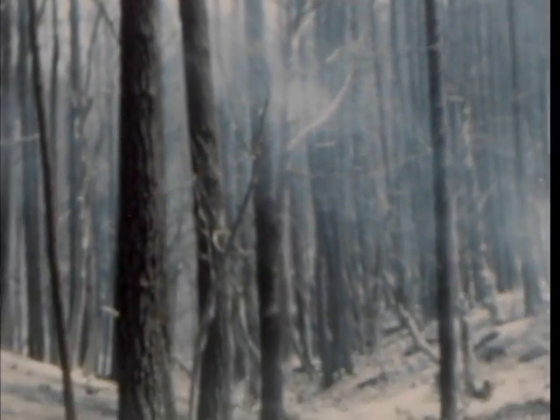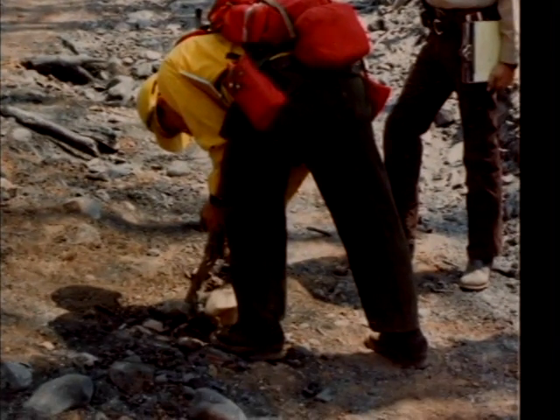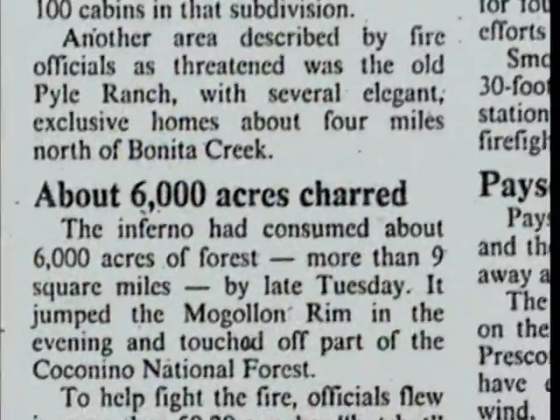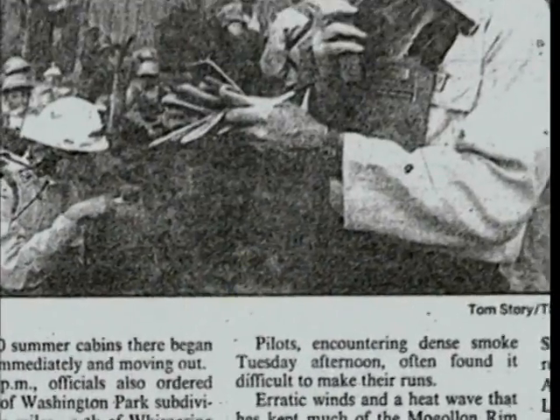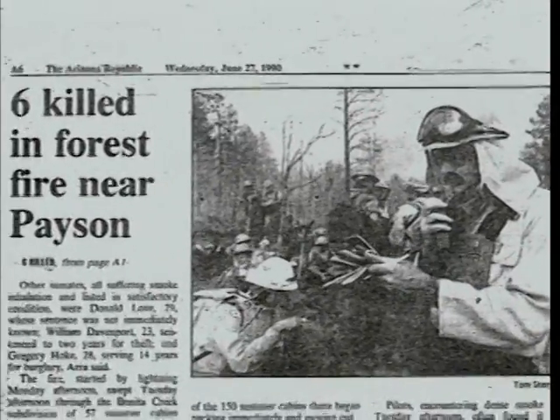Crew representative Dave Latour and ten members of the Perryville State Corrections crew were entrapped on the Dude Fire near Payson, Arizona in June 1990. Dave and four others survived the entrapment. Six of his co-workers perished in the fire.